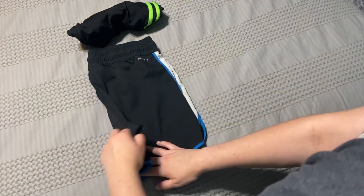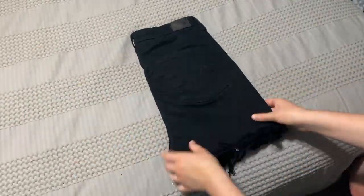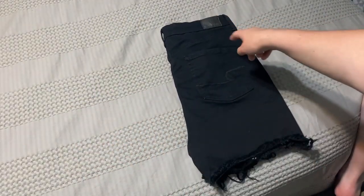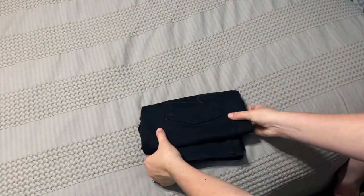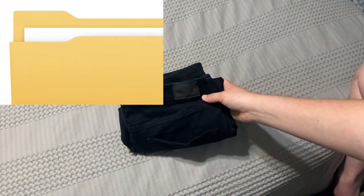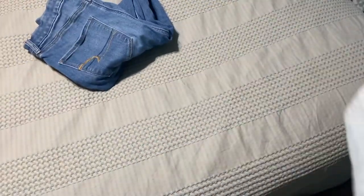Here are two different ways to fold jean shorts. The first method: fold them in half and bring the bottom almost up to the waistband, then fold in half. The second method lets you see what kind of shorts they are — fold in half, take by the waistband and flip upside down, fold the bottoms up one third, then the second fold goes all the way up to the waistband. When you flip it up it looks like a tab on a filing folder.